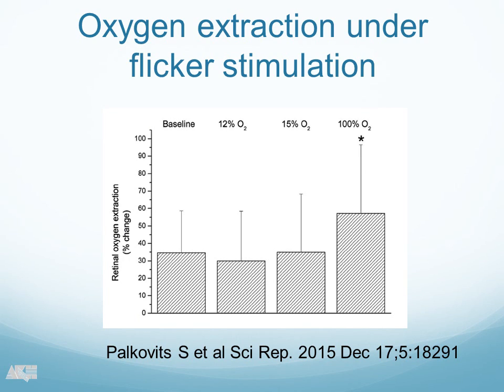The interesting question is what the oxygen extraction is under flicker stimulation. You can see that the oxygen extraction under baseline conditions — just breathing room air — increases about 30% with flicker stimulation. So flicker stimulation increases retinal oxygen extraction, as calculated based on our model, by about 30%. This is somewhat higher than data from the brain, where the increase is about 15%, so almost twice as much in the retina.